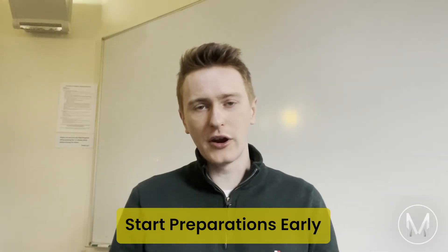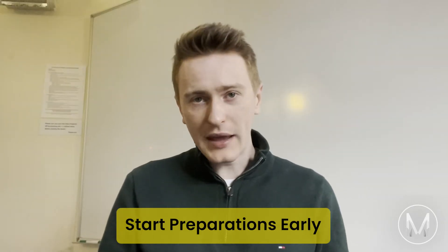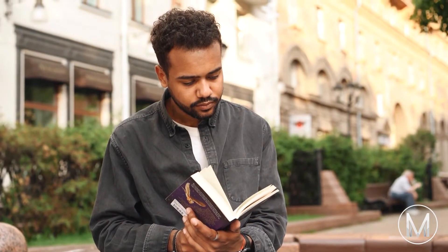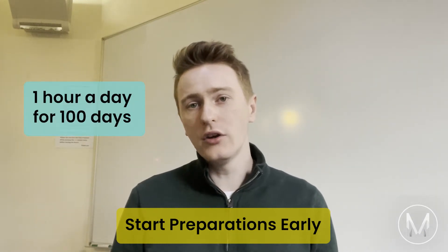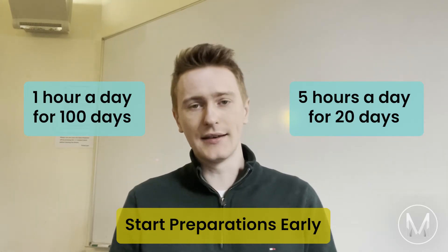Tip number one: start your preparations early. The PAT involves content from A-level maths and physics, some of which you probably won't have learned before. From PAT maths papers to virtual university admissions counselling such as MedicMind, there are plenty of resources to work through. Start preparing early — you'll have lots to do shortly before the exam, so don't make extra work for yourself. Would you rather do one hour a day for 100 days or five hours a day for 20 days? Either way you're doing 100 hours, but if you start early you can be more relaxed and take everything in instead of cramming.